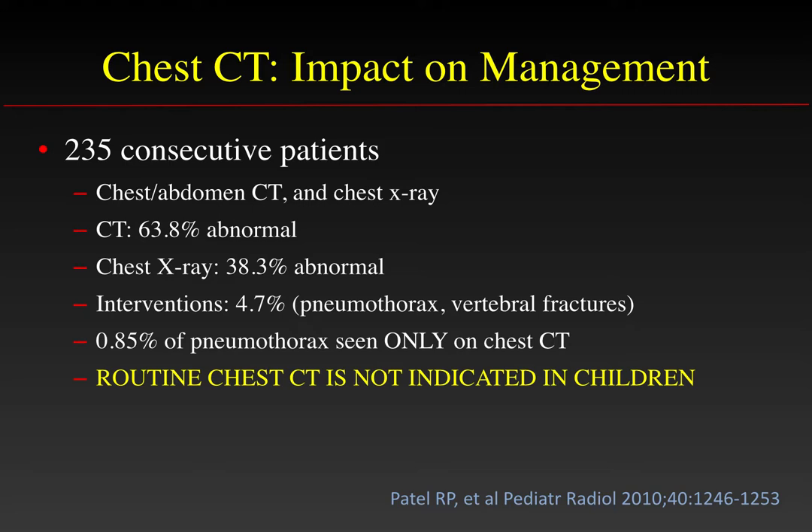The impact on management of CT is very high in selected patients. In a study of over 200 consecutive patients who had CT after chest injury, CT was abnormal in over 60%, while the chest X-ray was only abnormal in less than 40%. However, interventions indicated as a result of CT were required in less than 5% of patients, and less than 1% of pneumothoraces were seen only on chest CT — these were very small and did not require therapy. This points to the fact that routine chest CT is not indicated unless there is a specific indication and concern.